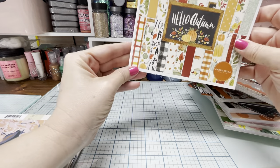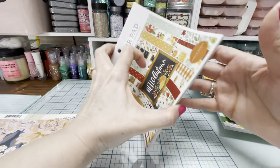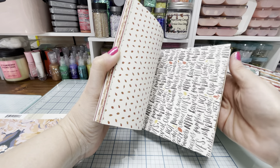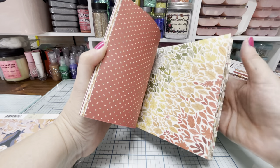Then I got Hello Autumn by Cartabella. This kind of reminds me of like a farmhouse-y type of fall.